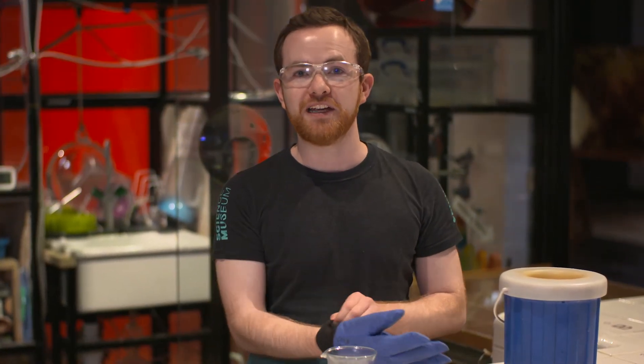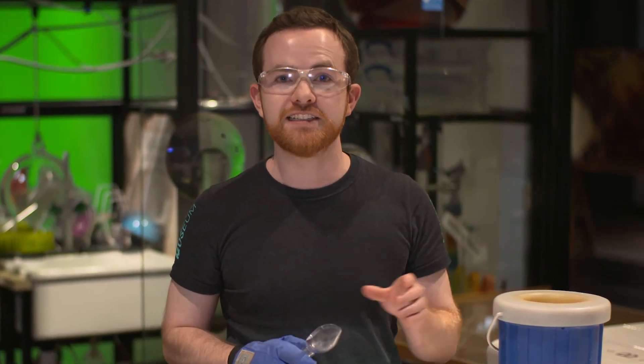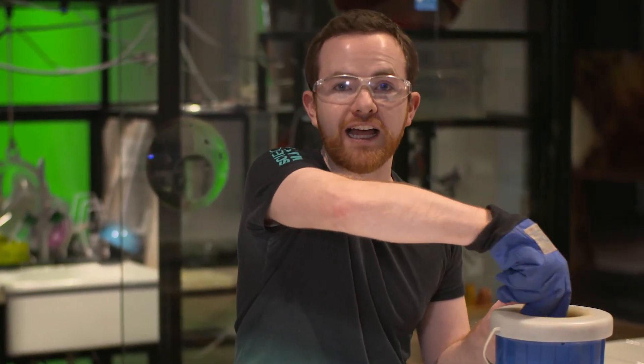Here at the Science Museum, we strive to be the best place in the world for people to enjoy and understand science. And there's nowhere better than right here in WonderLab, the Epkenau Gallery. We inspire the next generation of scientists and engineers through our permanent galleries, temporary exhibitions and learning programmes.